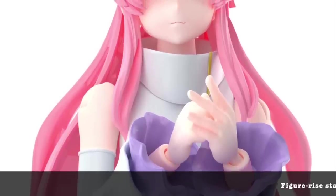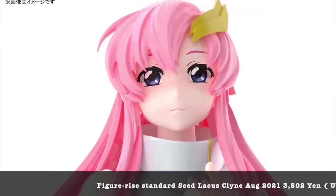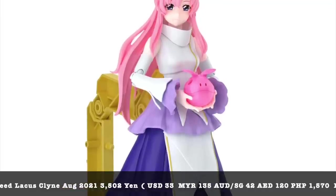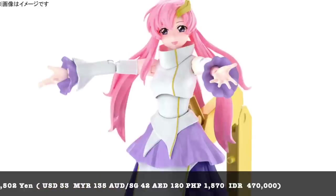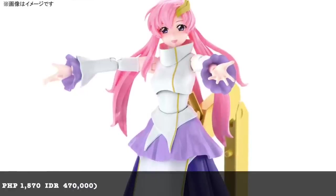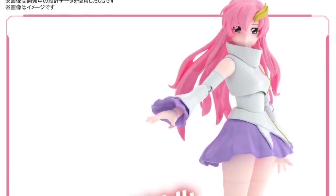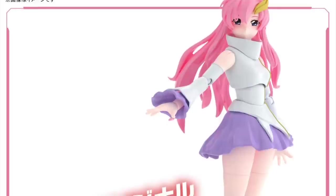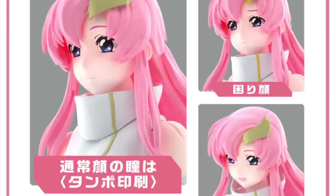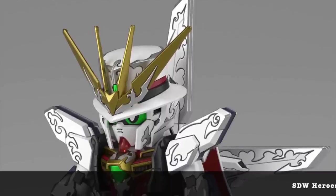The new Figure-rise Standard Lacus Clyne is coming up and it looks great — three separate face plates, a lot of different hand parts, and a small pink Haro. For big Gundam SEED fans who collect all characters, I think Bandai will probably be issuing all the characters in Figure-rise Standard form. For this particular kit, the color separation looks spot on, the face is already pre-painted, and there aren't a lot of stickers required — so it looks quite good.